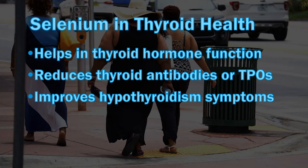In autoimmune thyroid disorders, your immune system makes something called TPOs or thyroid peroxidase antibodies that mistakenly attack the normal thyroid tissue, destroying them. Several studies have shown that selenium supplementation reduces these TPOs as well as the severity of hypothyroidism symptoms. However, it is still unclear if selenium supplements should be used in such conditions as a treatment.